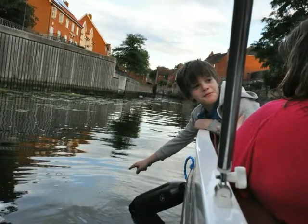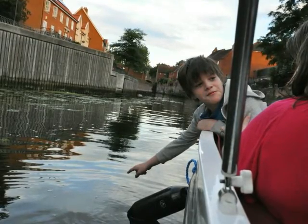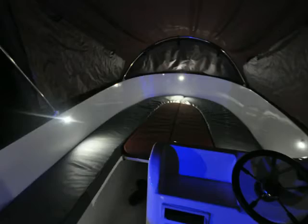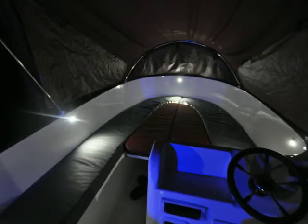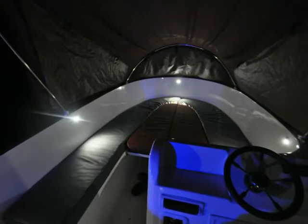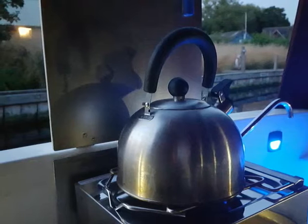Pod's high sides make it very safe. Hire Pod overnight and it will take three people across its wide bed. With the canopy up, there's full standing room inside. Pod also has a small galley and a concealed emergency loo.